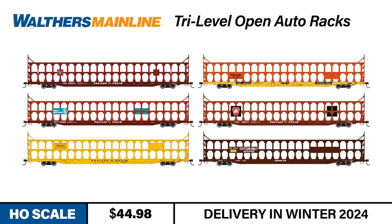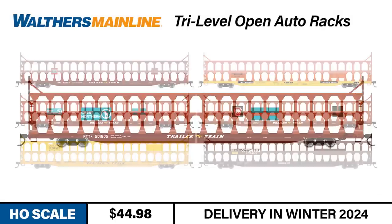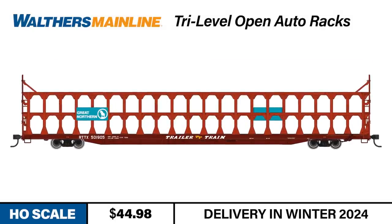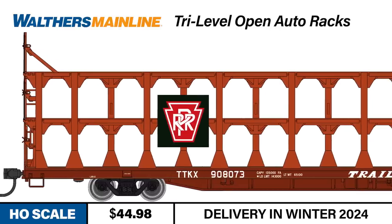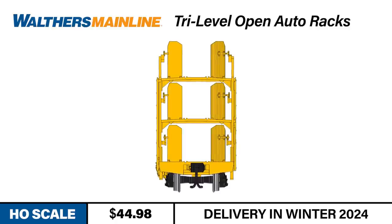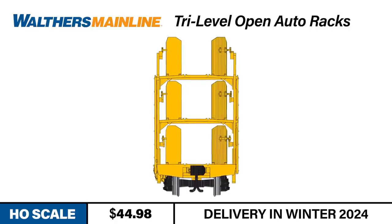Our last freight car this month revolutionized the way that automobiles traveled from the assembly plant to the new car lot. If you model the 1960s and 1970s, you'll definitely want to add some of these car carriers to your fleet. The Walters Mainline Tri-Level Open Auto Racks model an 89-foot flat car with a Paragon 2-style auto rack mounted atop its deck. These specialized freight cars offered increased capacity and easier loading and unloading compared to the automobile boxcars of the previous generation. The auto racks could be filled with three decks of Detroit's finest and speed their rubber-tired commodity to markets all across the country.